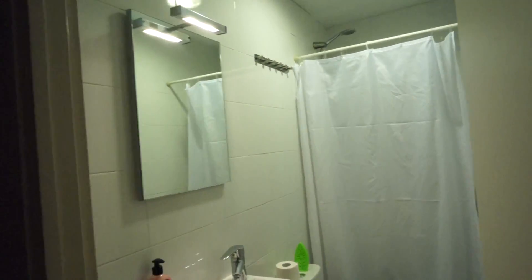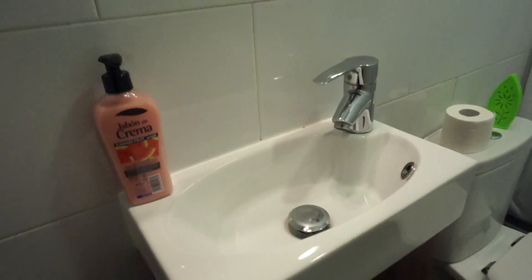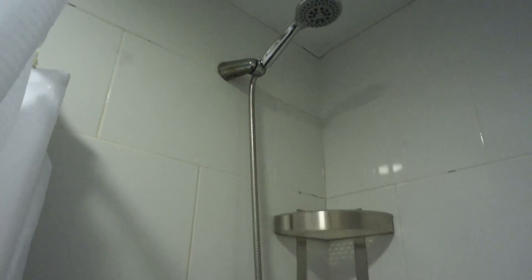In the same bedroom area we find the bathroom — it's a simple bathroom but it's fine. We have a mirror, a small closet to put your toiletries, a toilet, and a shower. It's very practical having the bathroom within the same space.